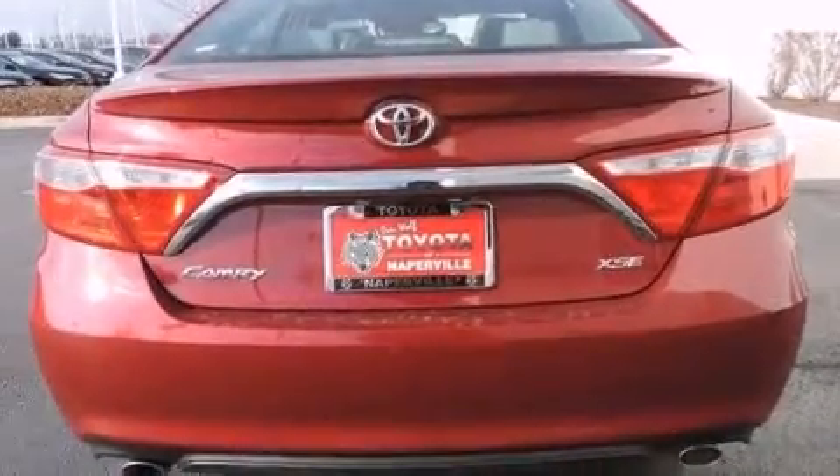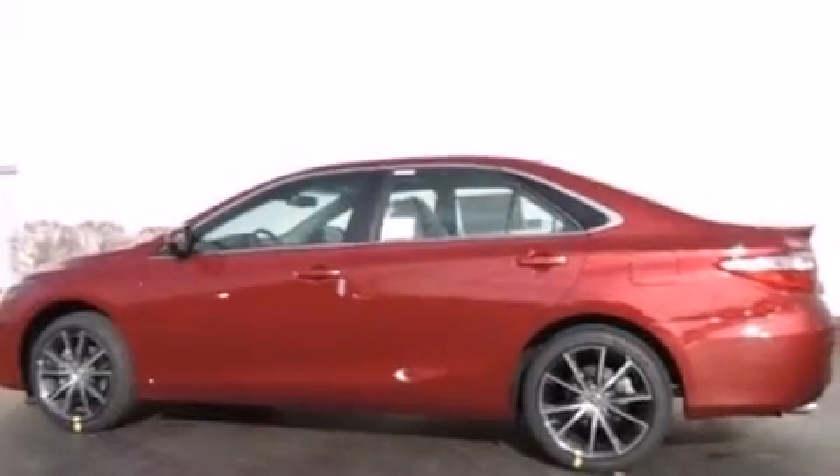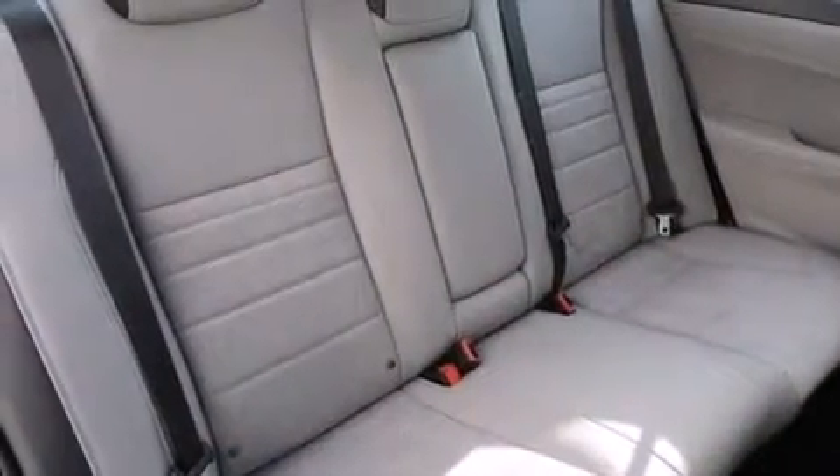The following features are also included: a split-folding rear seat, cruise control, an auto-dimming rearview mirror, a six-speaker audio system, and a leather-wrapped steering wheel.